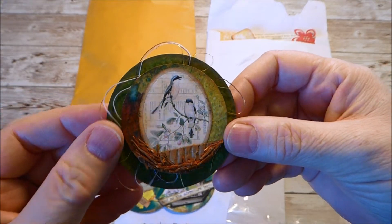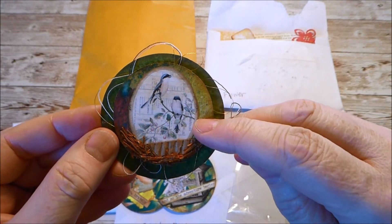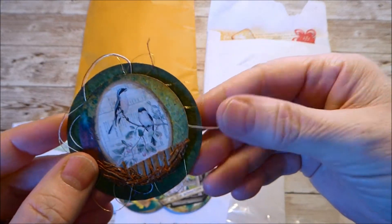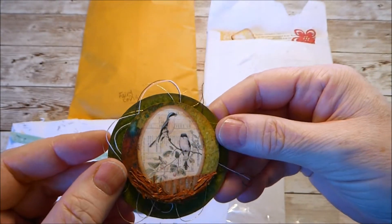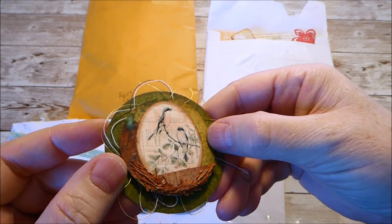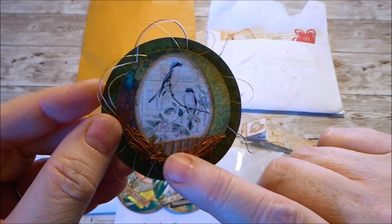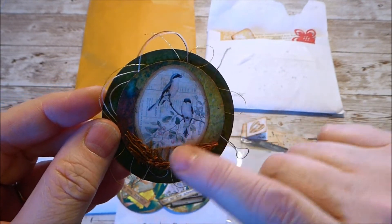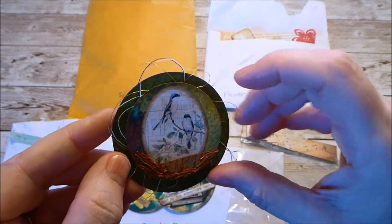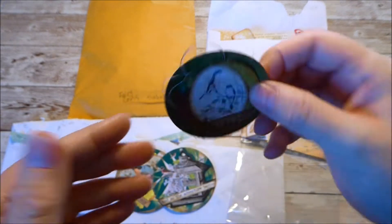Then we have this one with two birds — maybe like a songbird — and the center circle is popped up with some threads layered on there. It looks like she may have run that through an embossing folder, and some twigs here look like a bird nest with cardboard behind it. That's a really clever idea. The other circle has dark green paper and it's all signed.